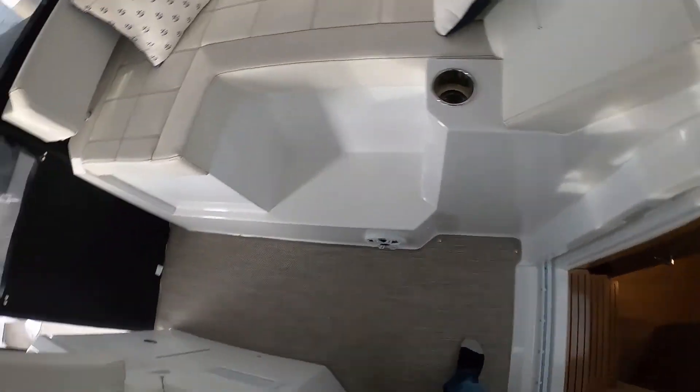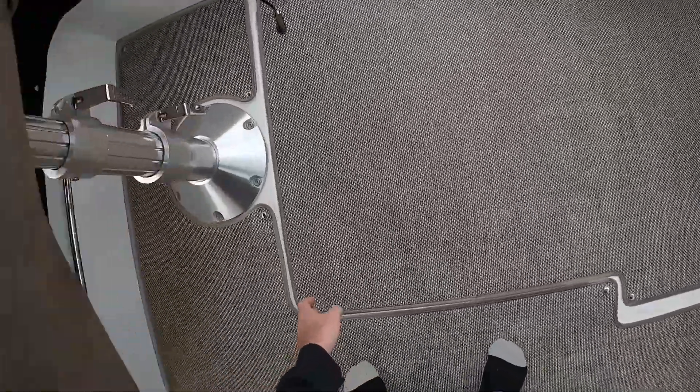Doesn't look like any codes. Let's take a look down in the engine room and see if we see anything obvious real quick.